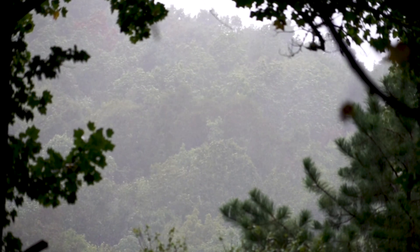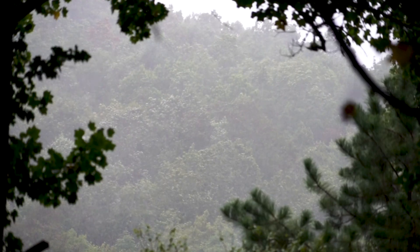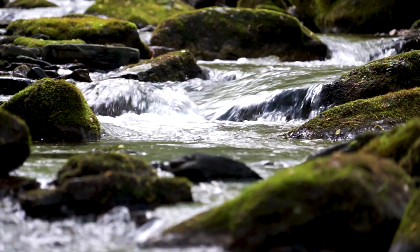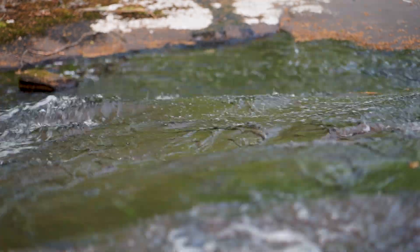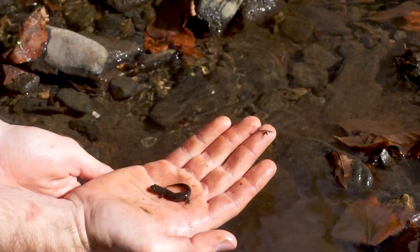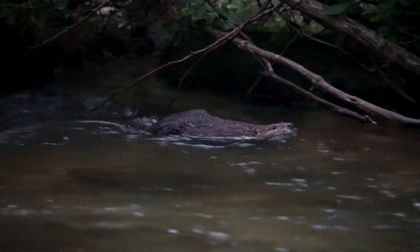Much can be said about the life-giving power of clean water that pours through our mountains. It all starts with a drop of rain high on a mountain ridge. It flows down to quench our thirst and feed our soul. It carves mountains into coves, hollers, and gorges, making homes for a slew of fish, reptiles, amphibians, small mammals, and macroinvertebrates.